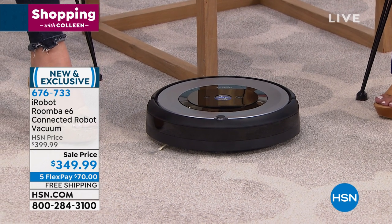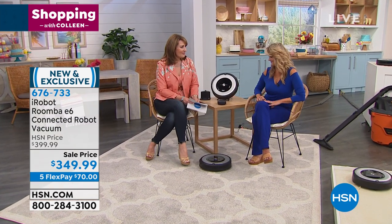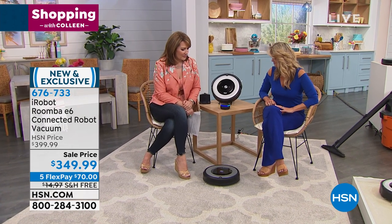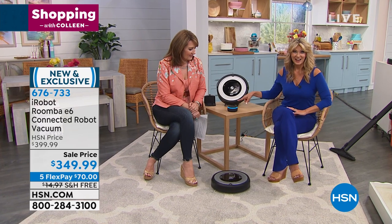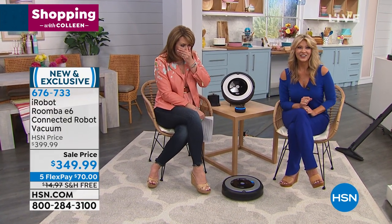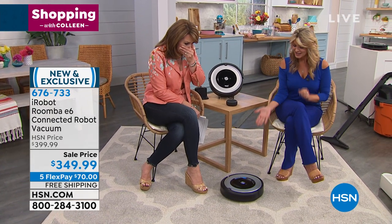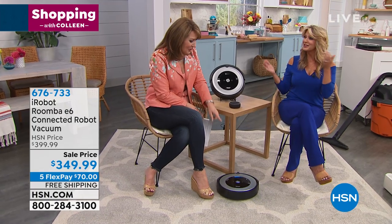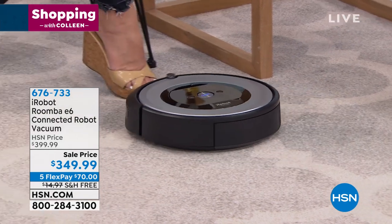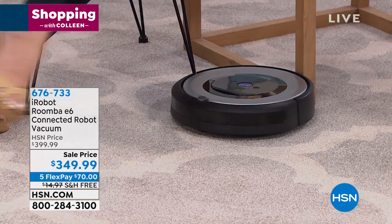And we can talk to it. This one can now work with your Alexa. Ask Robby to start vacuuming. Here's our robot home — Robby has started cleaning. How amazing is that? You don't even have to turn it on! You can use it with your phone, your tablet, or with Alexa, and it is able to activate that technology for you.